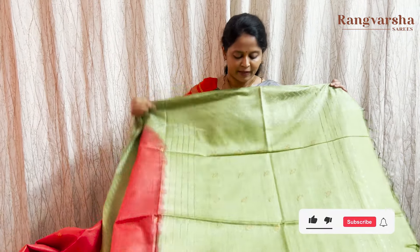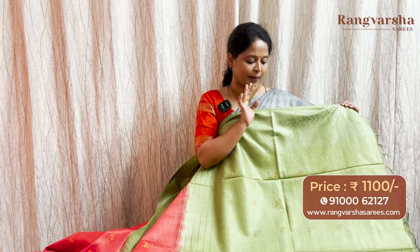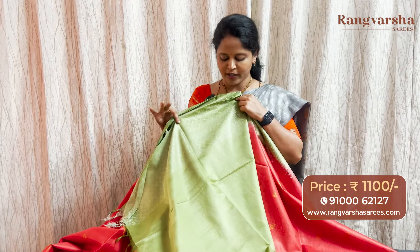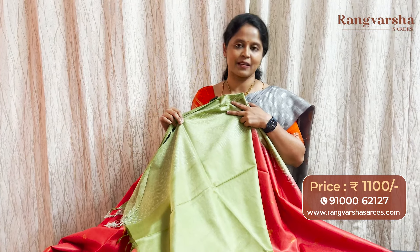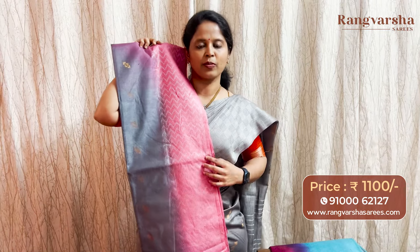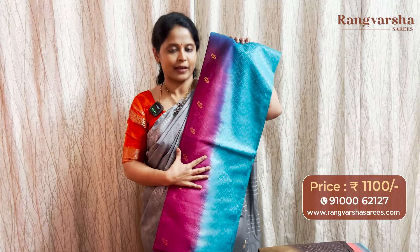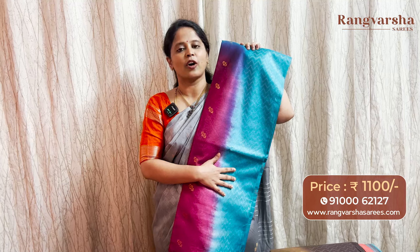Apart from that, we also have embroidered lines with sequins work. The color combination is very pleasant. The contrast color is also very pleasant. This is the blouse — contrast parrot green shade with thread weave borders. The saree is priced at ₹1100 with free shipping. The next color combination is a grey color bamboo silk saree, mashed with contrast baby pink color thread woven borders. This is the next shade — a purple color bamboo silk saree carrying contrast sky blue color weave borders, mashed with a contrast color pallu and blouse. Priced at ₹1100 free shipping.